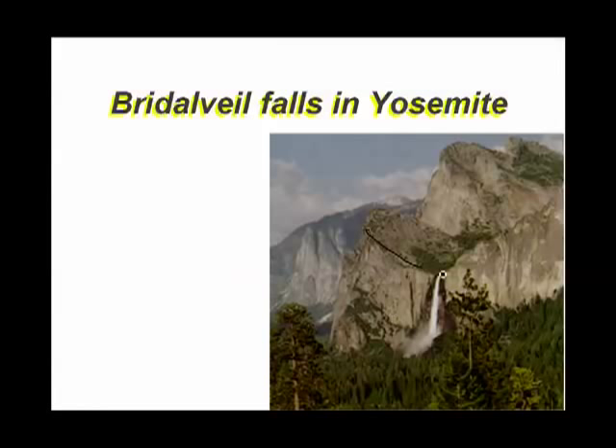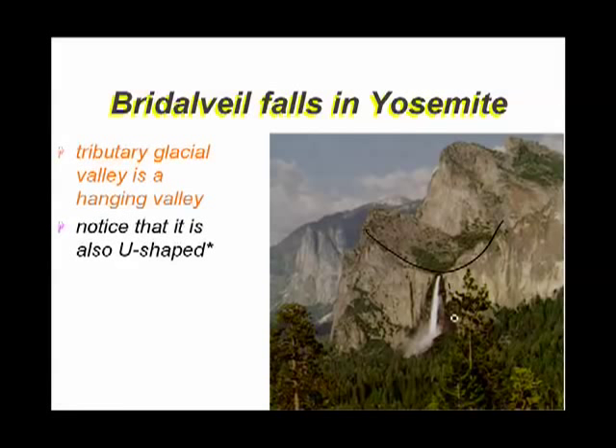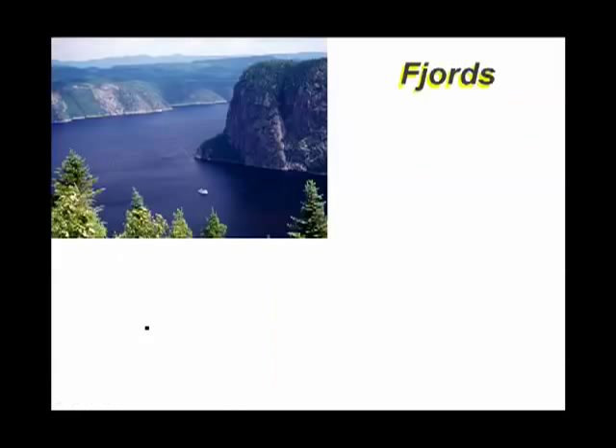That's what explains Bridal Veil Falls in Yosemite. Here we have the U-shaped valley of the tributary glacier hanging above the much larger Yosemite Valley, with a beautiful waterfall — this is Bridal Veil Falls.